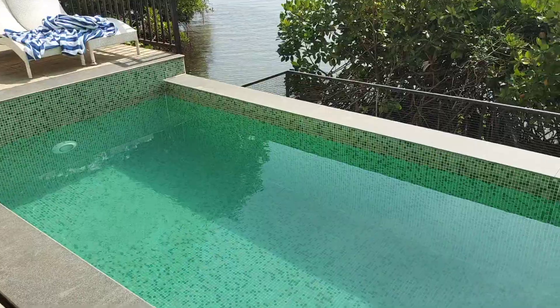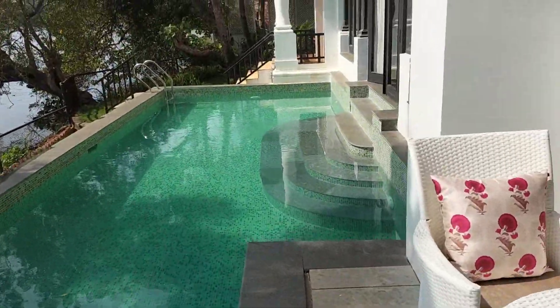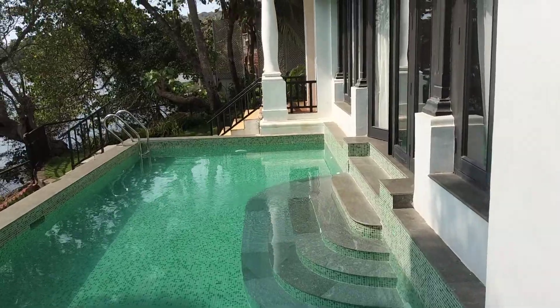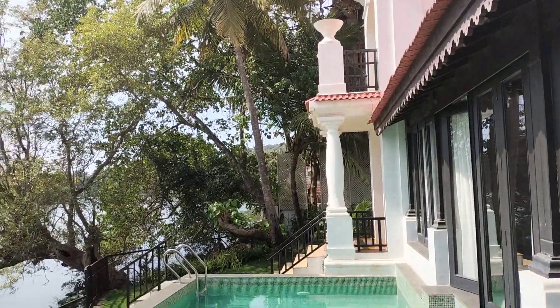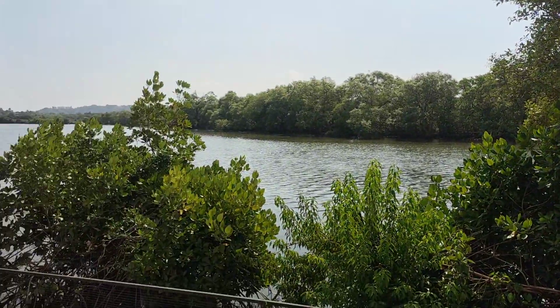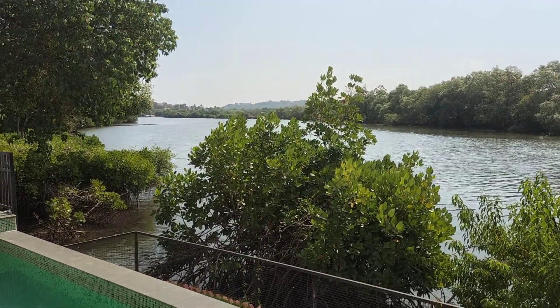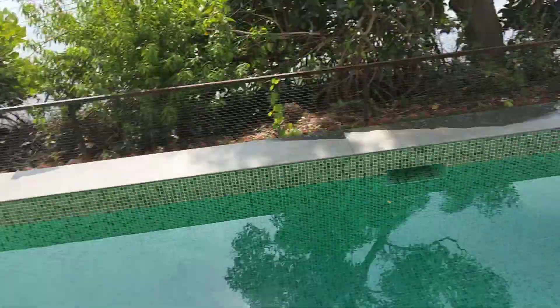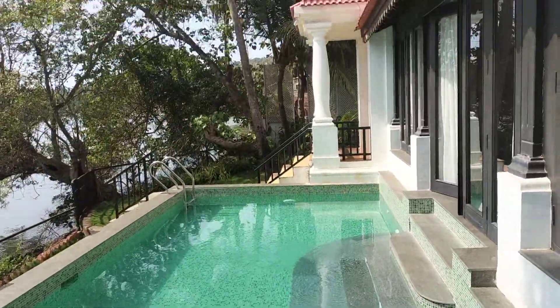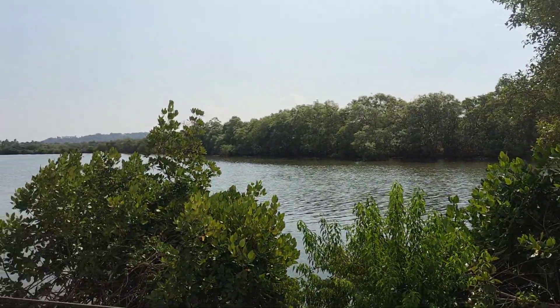The swimming pool — a very big swimming pool you have out here, and the view is really fantastic with complete privacy. The private swimming pool, amazing place. One of the nicest villas you can experience in Goa.